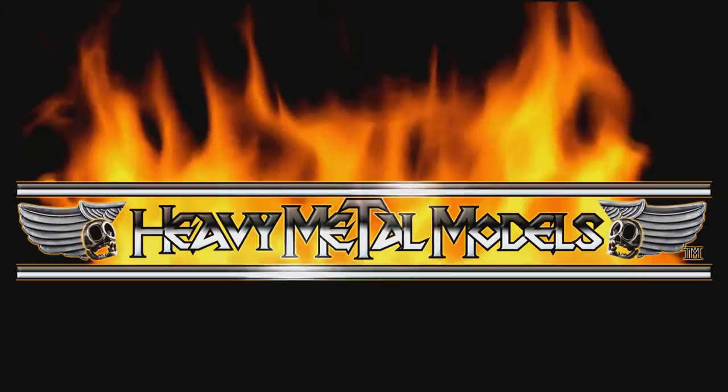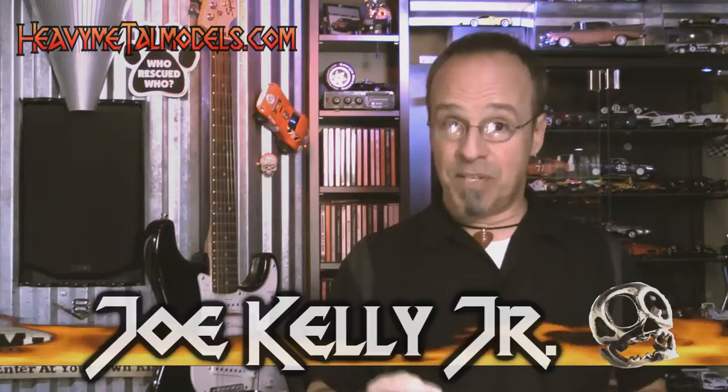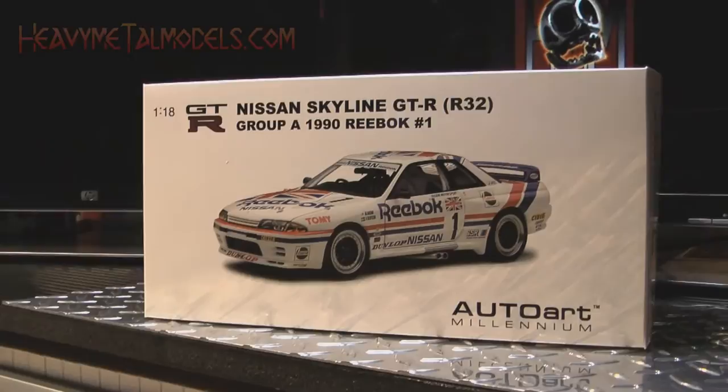Welcome back to Heavy Metal Model. AutoArt's 1:18 model of the Nissan GT-R circa 1990 replicates one of the most winning combinations on the track in the Japan Touring Car Championship. Now just because it's a midline Millennium Series release, that doesn't mean they've cut anything short as far as detail and features.